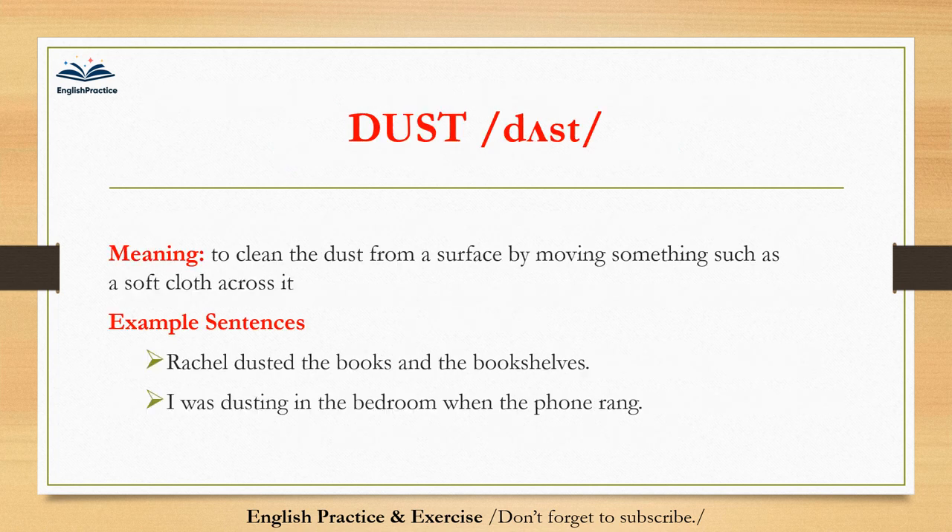Dust. Dust. Rachel dusted the books and the bookshelves. I was dusting in the bedroom when the phone rang.